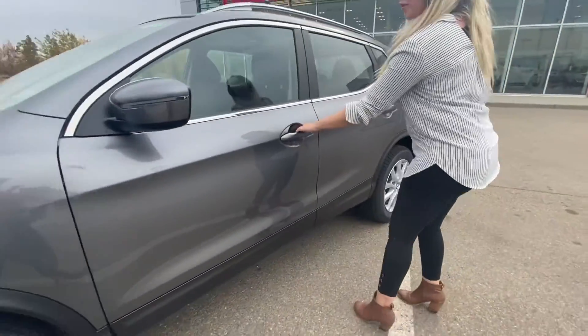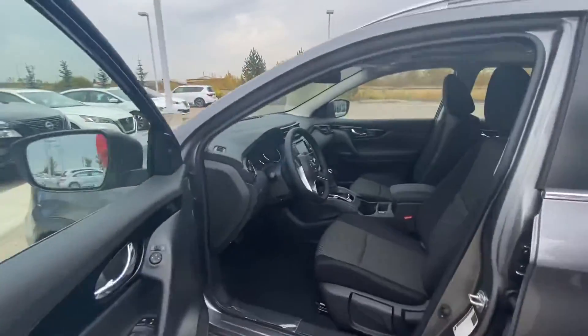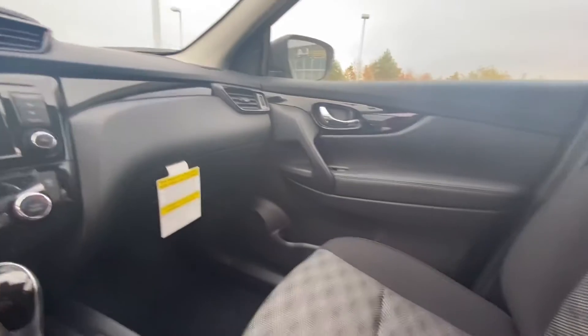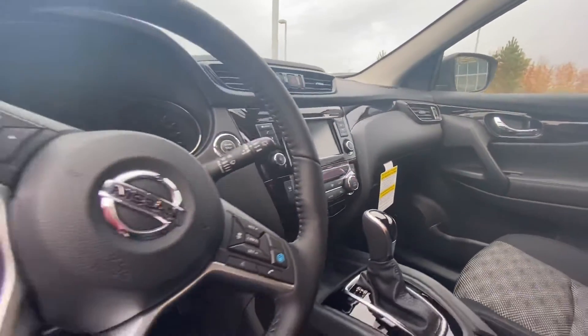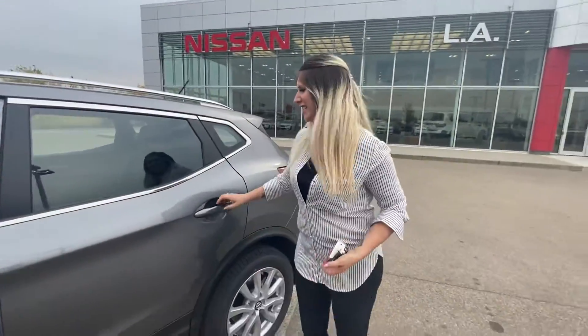This vehicle is equipped with all-wheel drive, so it'll be nice and safe in the winter. Coming in, you have that intelligent key, so you have keyless entry, as well as those gorgeous two-tone cloth seats and a very large display screen showing your backup camera. You also have heated seats and heated steering.